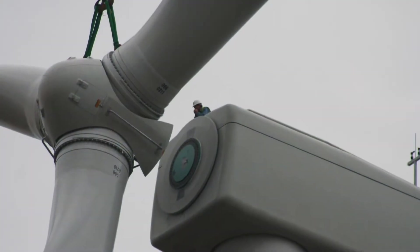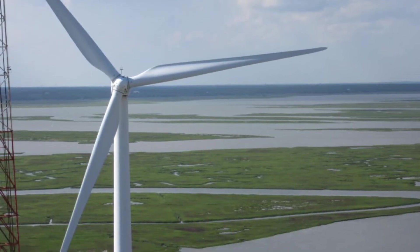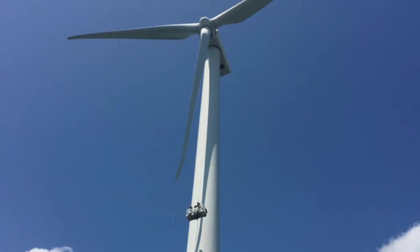They begin generating electricity when wind speeds reach seven to eight miles per hour. Wind turbines receive regular maintenance twice each year or as needed.